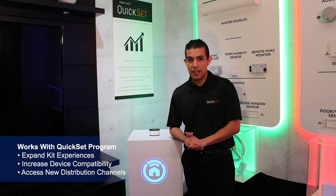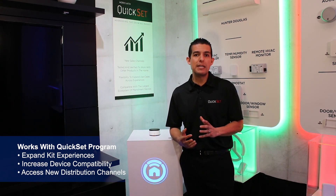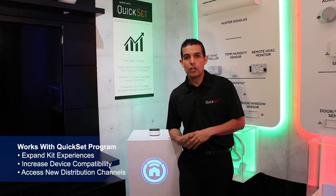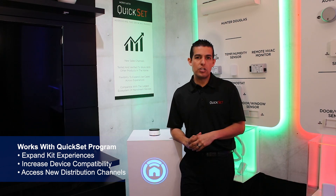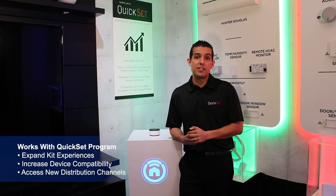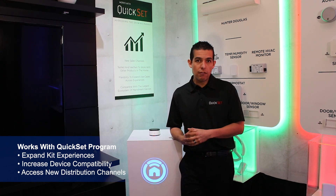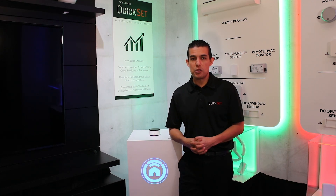Let's talk about our Works with QuickSet program. It is a single certification program that addresses different needs such as device compatibility with the hundreds of millions of devices that have shipped worldwide featuring our QuickSet technology, and can also open up new distribution channels for manufacturers that go through the program. QuickSet technology has shipped on top-tier brands of TVs, set-top boxes, and other device types. Devices can go through our Works with QuickSet program and be offered as part of the kit experience — and that covers both our Nevo Butler kits and our Works with QuickSet program. Thank you.